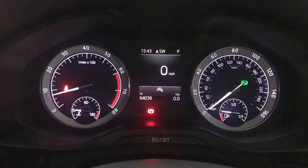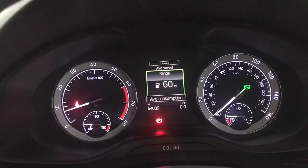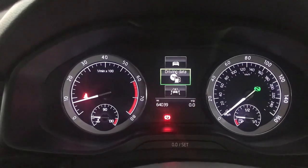Up front you've got your rev counter on the left, speed on the right, and your digital screen in the centre. It's currently showing a digital speedometer but you've also got your average speed, fuel range, that sort of stuff on there. You can edit all of these as well — take some off and add some on, depending on what you want displayed.